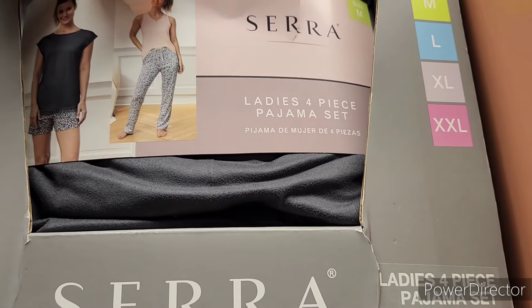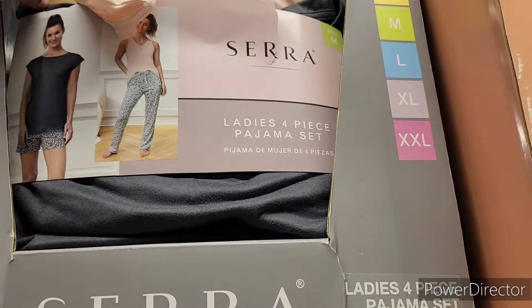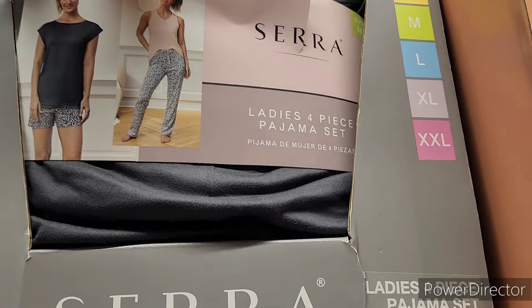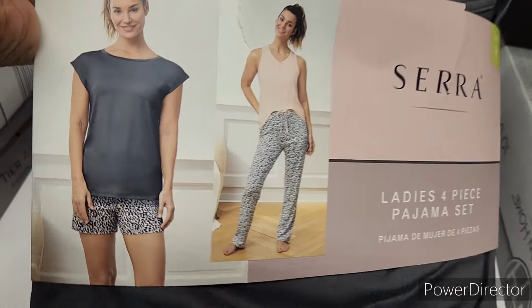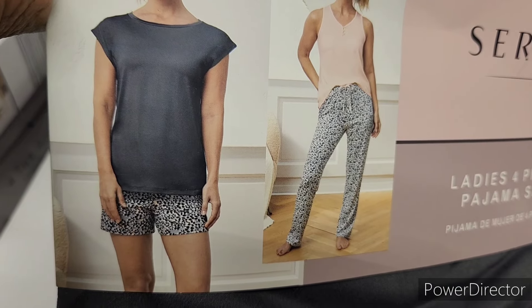The ladies pajama set goes from a small all the way to extra extra large. It's a nice little print.